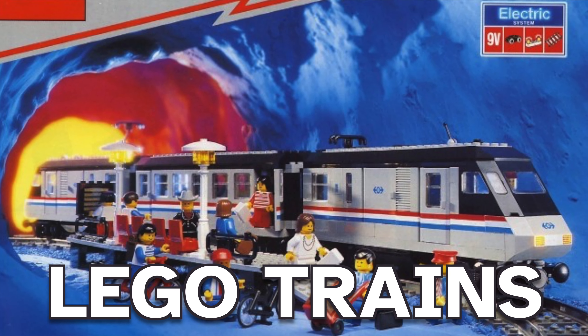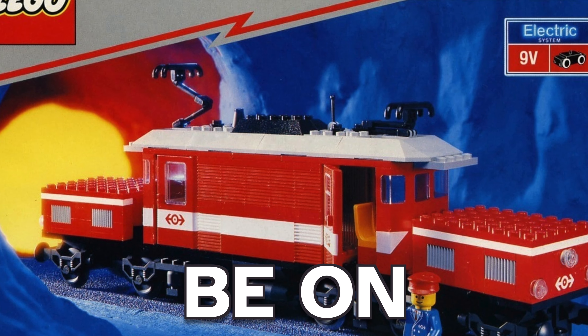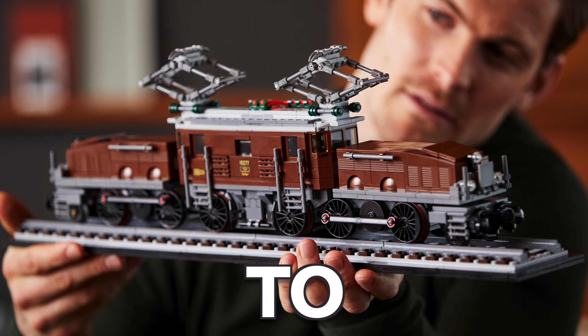These are the best LEGO trains ever made — fantastic LEGO trains that should be on your wish list. Get ready as we reveal the best LEGO railroad models of all time, from creative designs to realistic ones and even a few surprises.